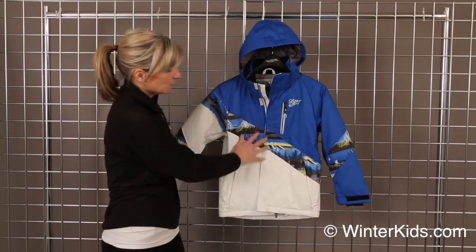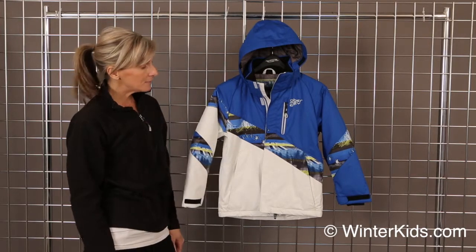This fabric is our StormTech, so it's waterproof, breathable, with a 10,000 millimeter coating, and it is even machine washable. This is the Renegade Jacket from Obermeyer.